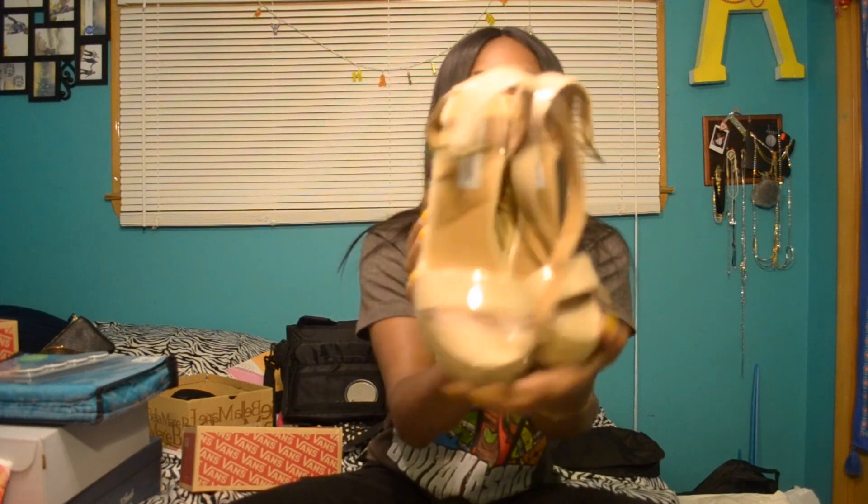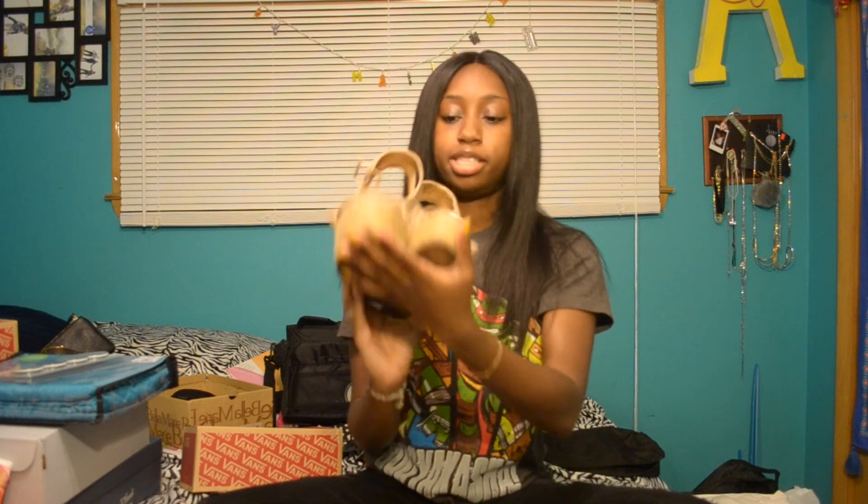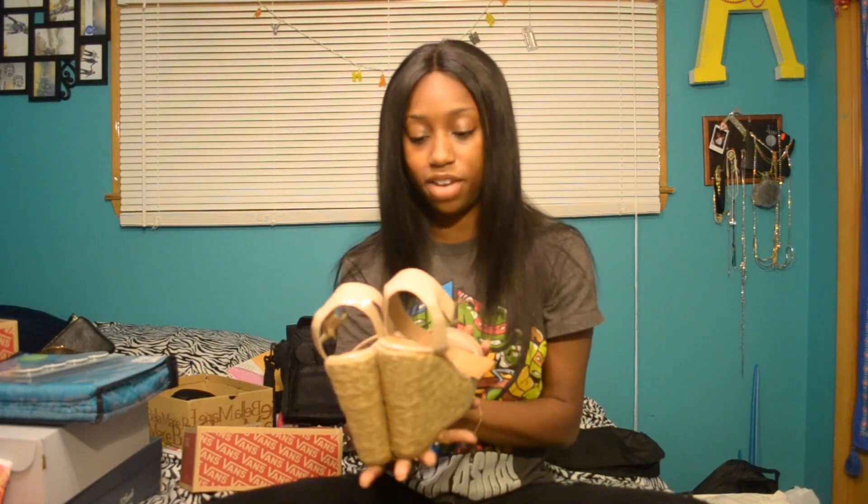My next thrift deal — I got these Steve Madden wedges from a thrift as well. They were $16 and a size 5. They're nude. They have an ankle strap and a gold belt accent. So I was like, I'm going to get these. They're super cute. Can't go wrong with a nude shoe.